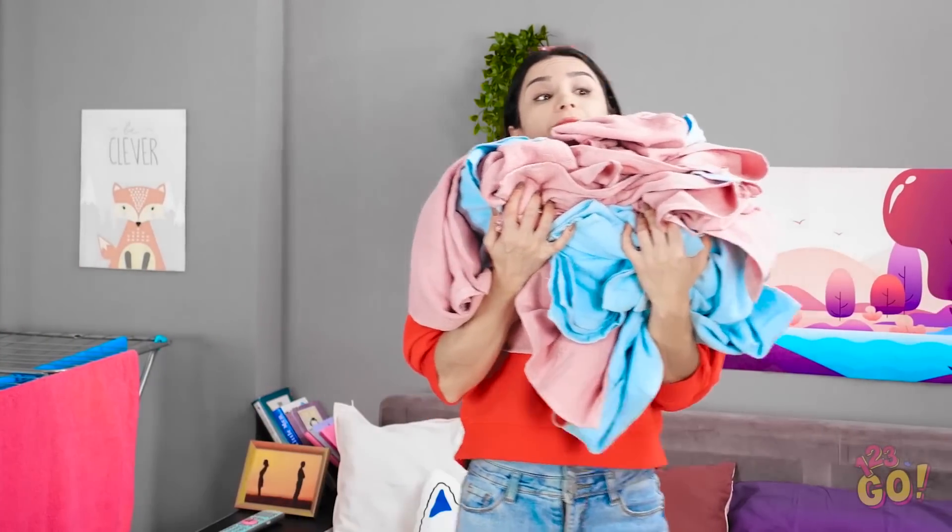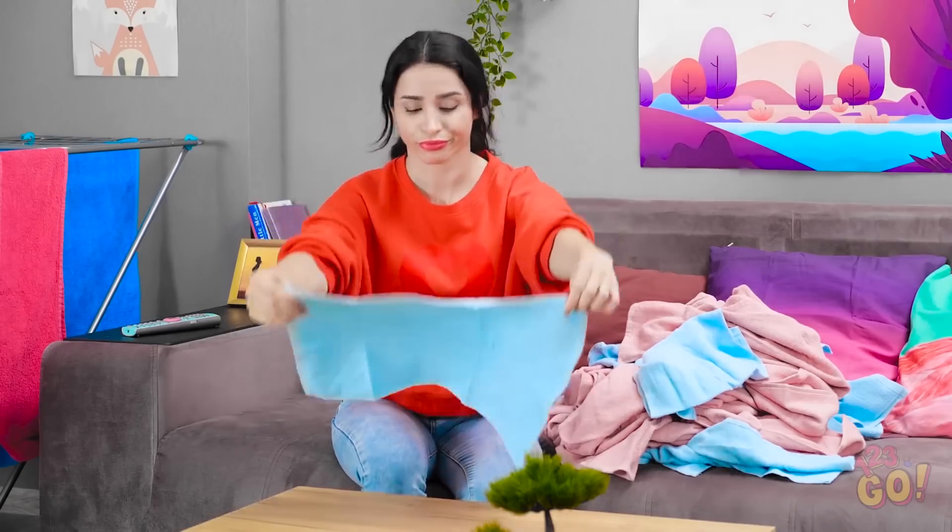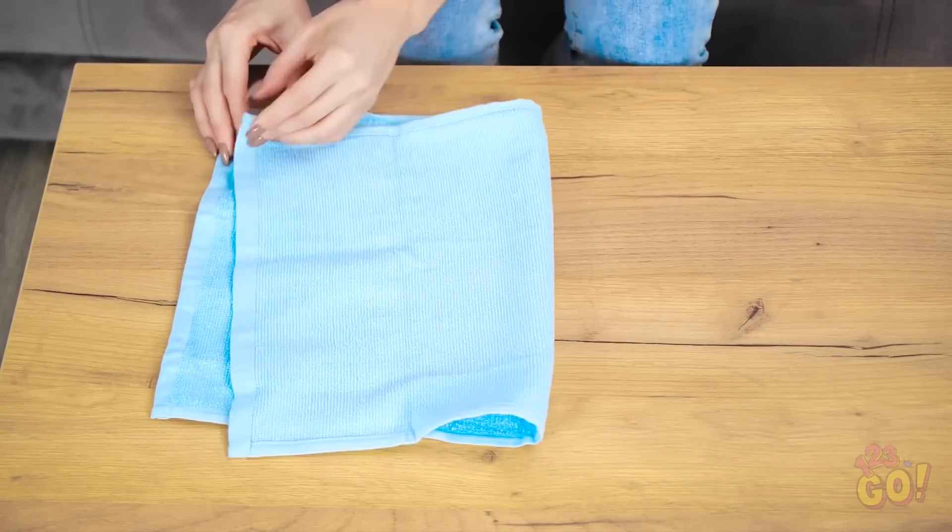Yay, it's laundry day! Said no one ever. Geez, this is exhausting stuff. And now onto the folding portion of our program. So boring. One down, a million more to go.